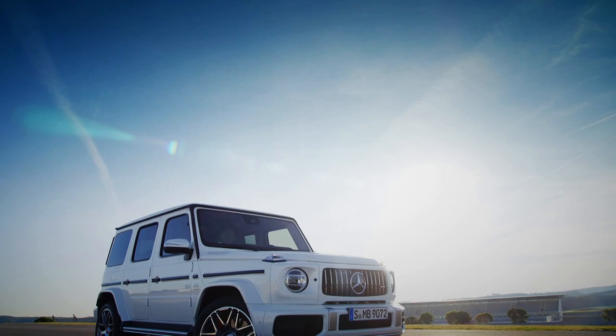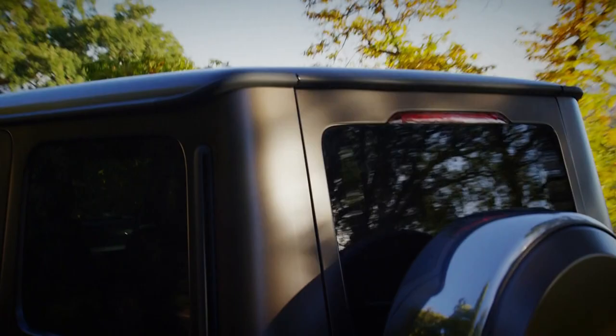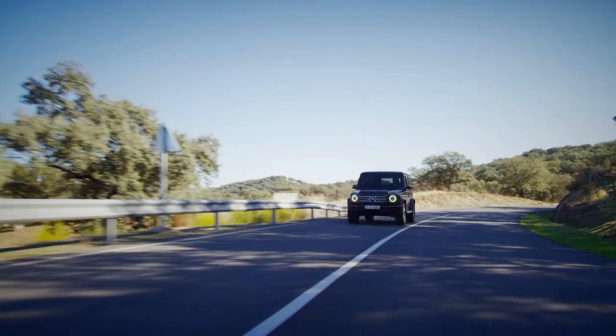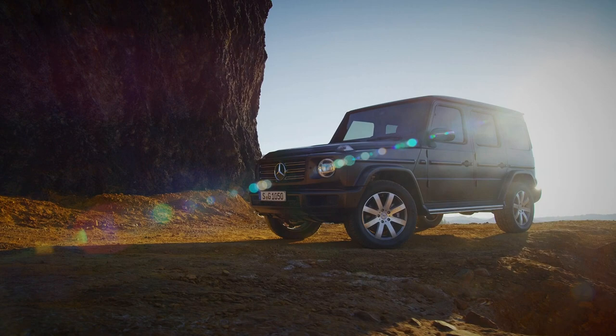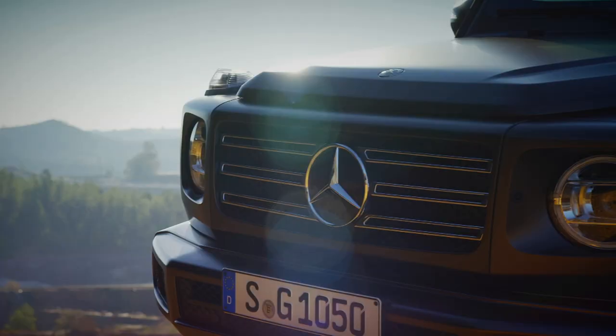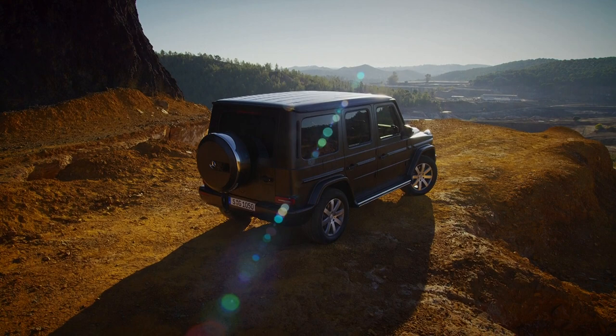Last year we featured the AMG-tuned G63, a loud, brash and unhinged version with a 577-horsepower V8, but today we're looking at the much more sedate G350D. A sensible-ish diesel version designed for comfort and ability, rather than showing off around the posh parts of town. It does still look the part, though. It does without the huge alloys and side-exit exhaust, but its chrome grille and subtler look still manage to turn heads.